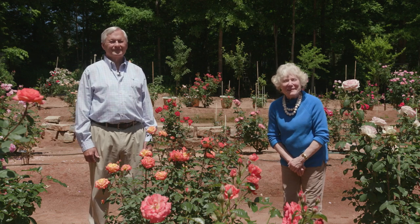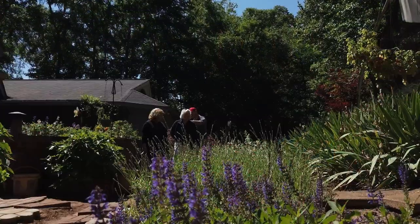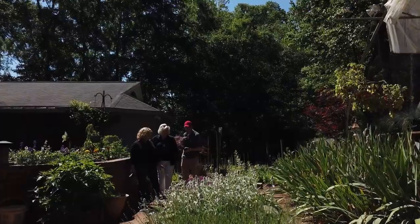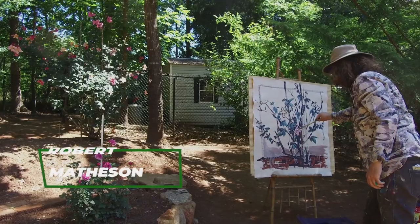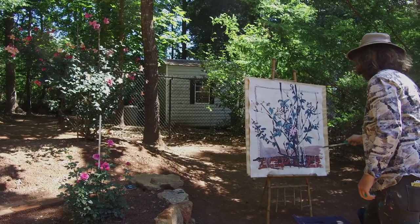We are in Newberry, South Carolina at the garden of Dr. John Green. I came to this garden because the Newberry Chamber of Commerce was having a garden festival that was being organized in a very safe manner. And when I got here, it was just the most wonderful thing. In addition to taking us to such beautiful gardens, they had artists doing plein air in each garden.